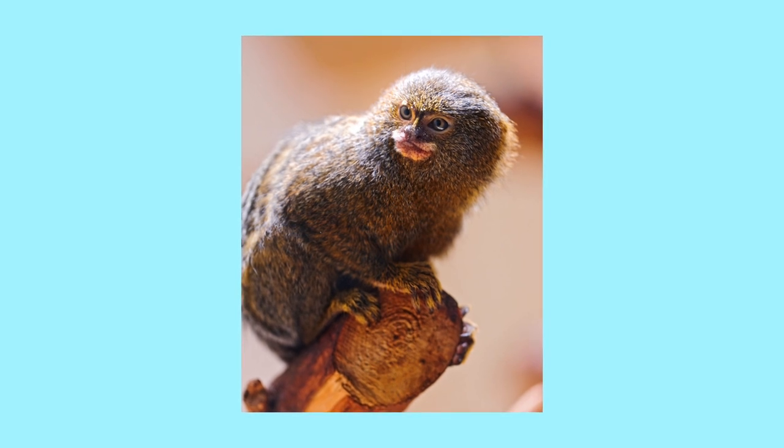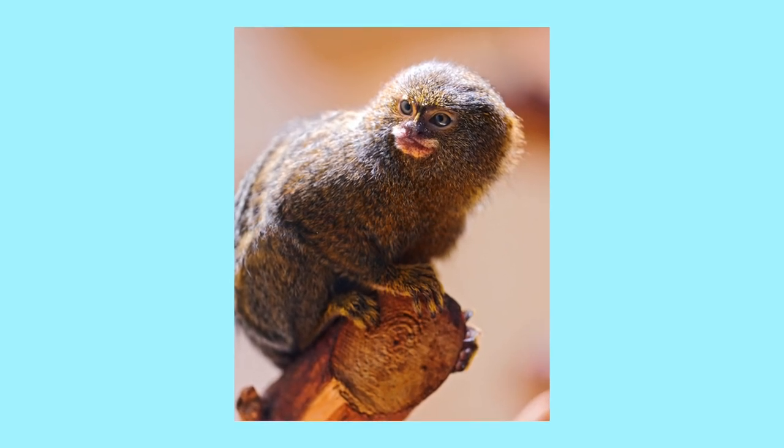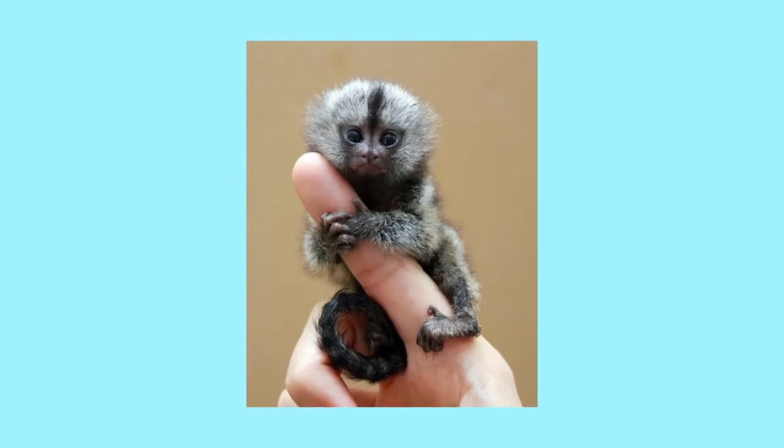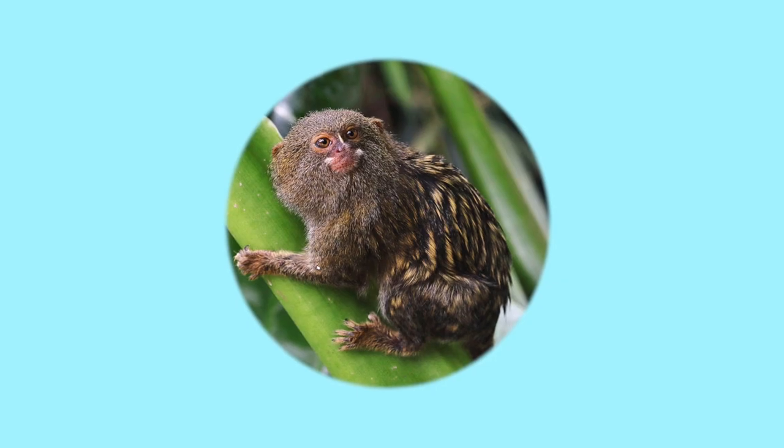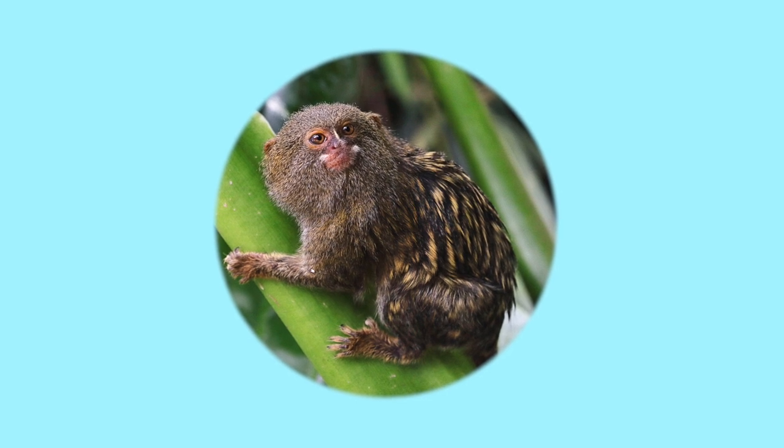Pygmy marmosets are little monkeys that reside in the rainforests of South America. Reaching up to six inches in height, they could fit in the palm of a human hand. They are the smallest primate species in the world.